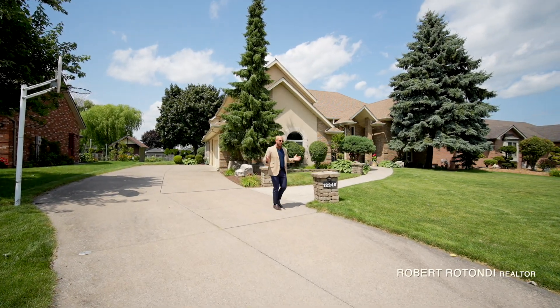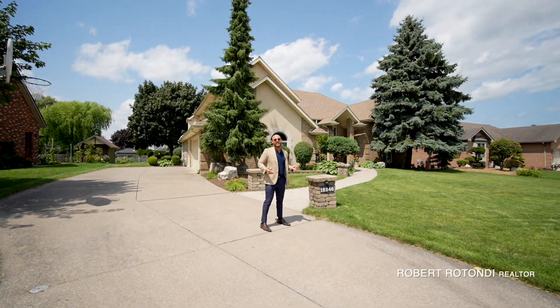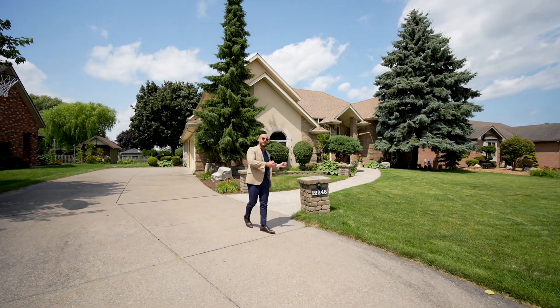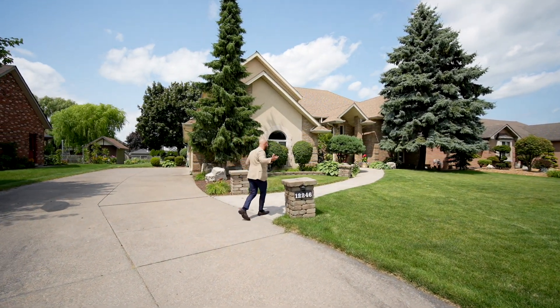All right, you guys, you wanted to upsize to that family home in Tecumseh Town. You love to entertain. Maybe this custom-built showstopper is the one for you. Let's go get it.